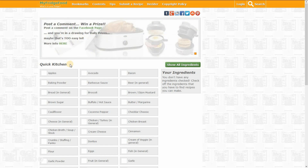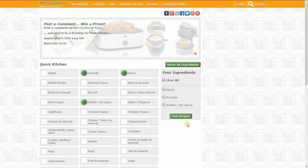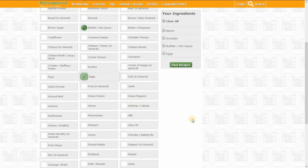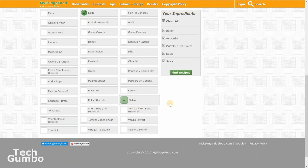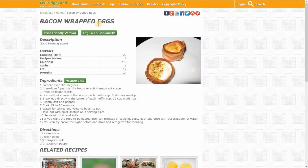Or for a more extensive list, you could select Show All Ingredients. It's really simple — you just select all the items on the list that you currently have. So I'll select bacon, avocado, buffalo hot sauce, eggs, and salsa. When you're done, just select Find Recipes. Under each recipe, it'll let you know if there are any missing ingredients. If you see a recipe that looks interesting, just select it, and here for the bacon wrapped eggs it gives you all the cooking details along with the directions and ingredients. The great thing about the site is it's completely free, and you can also sign up if you want to save your recipes.